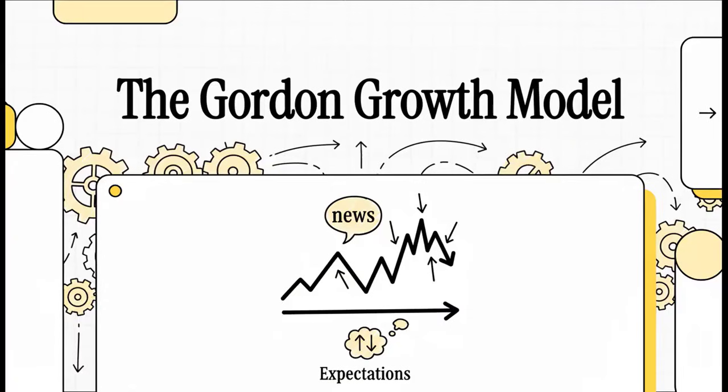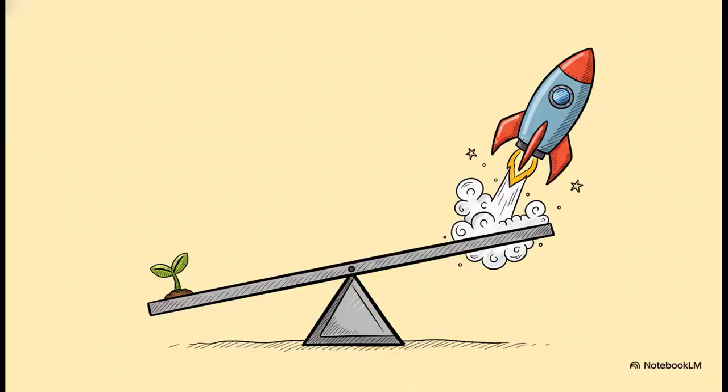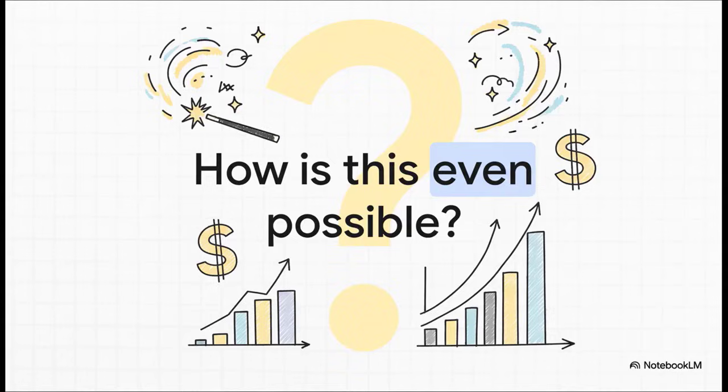Have you ever seen a stock price go wild over what seems like a tiny piece of news? A small shift in expectations causes this massive swing, and you're just scratching your head wondering how that happened. Well, there's a surprisingly simple formula that actually explains this. Think about it: a tiny nudge in a company's expected growth — just 1.8% — sends its stock price rocketing up by almost 35%. It doesn't seem to add up, but how can one little number have such a huge impact on what a company is worth?